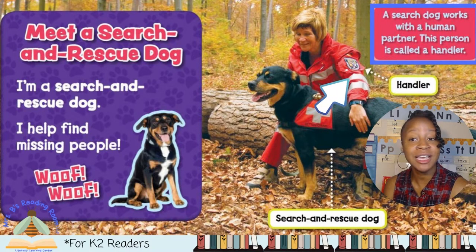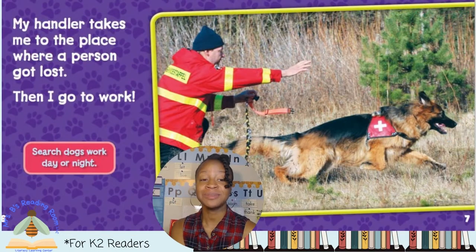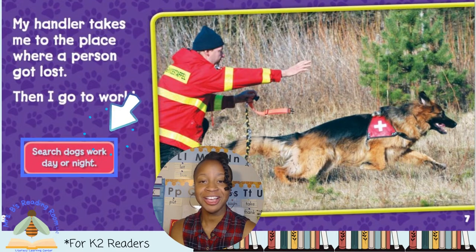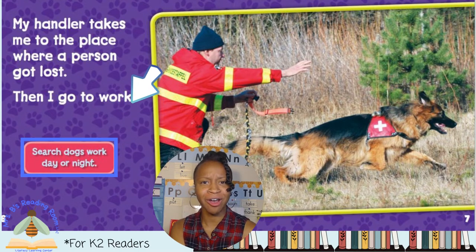Captions are words next to the picture that give you more information about your topic. This caption says, a search dog works with a human partner. This person is called a handler. And we can see the handler right there in the picture. My handler takes me to the place where a person got lost. Then I go to work. The caption here says, dogs work day and night. Rescue dogs are hard workers.